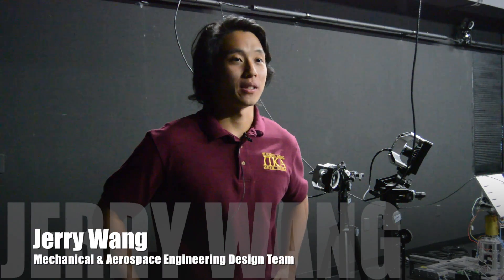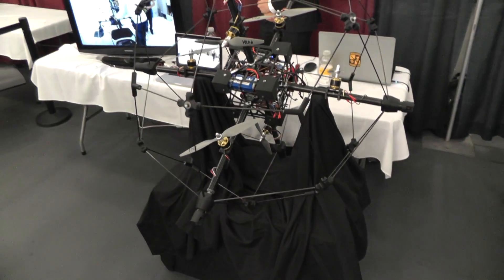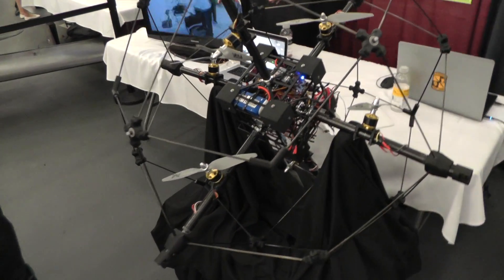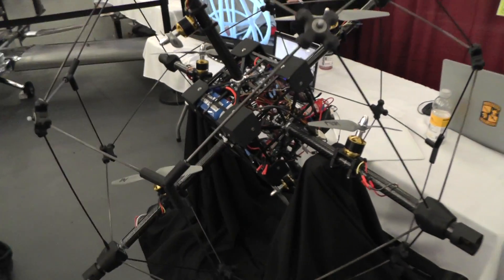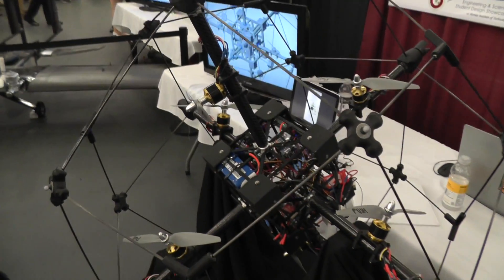Hi, I'm Jerry and I'm the Propulsion Lead Engineer for Project Airball. Airball is a UAV that has six motors, configured as a quadcopter with two more motors coming out perpendicular from the center.